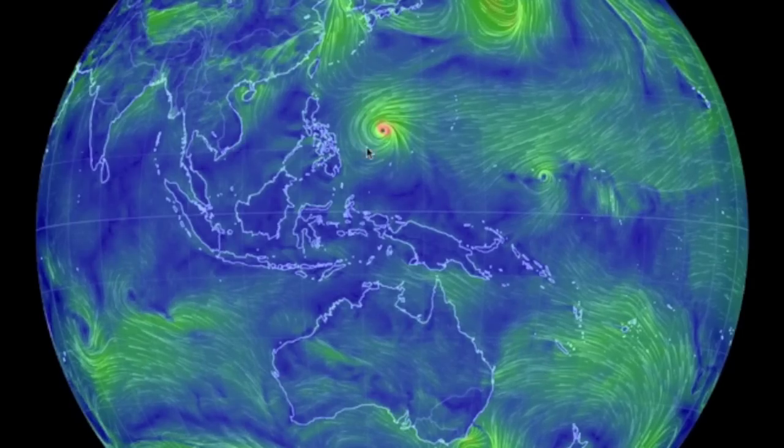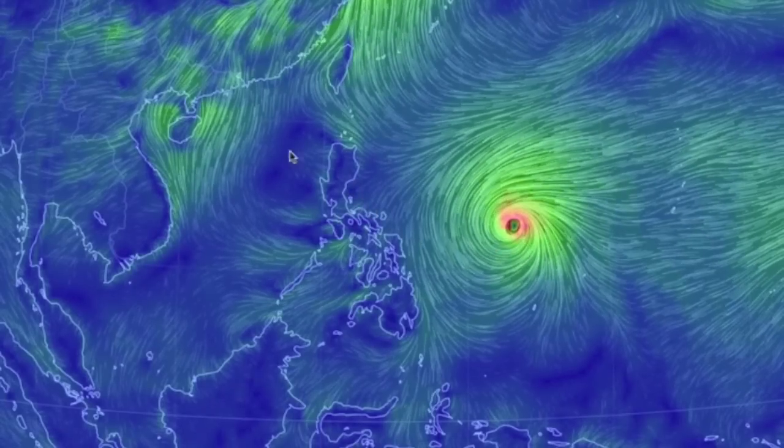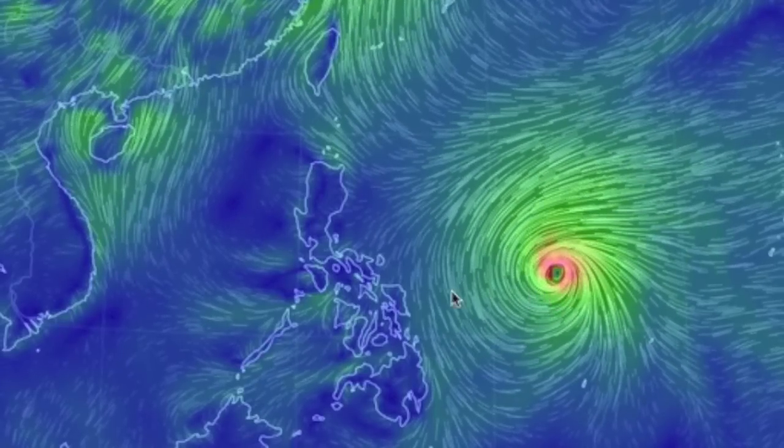The super typhoon in the west Pacific is set to hit the Philippines head on. The storm is probably going to cause major damage and death, and we can only hope it will have weakened by the time it hits China a few days later.